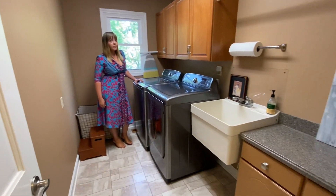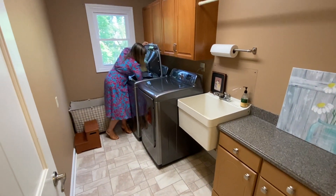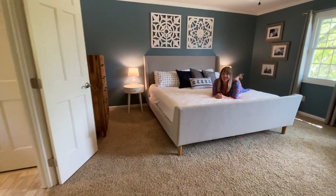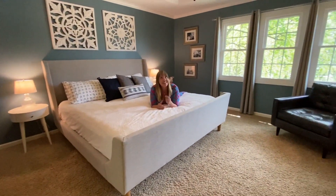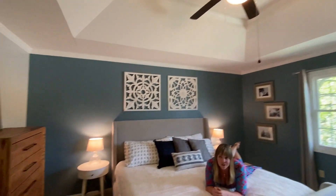It's sure nice to have your laundry room upstairs where all your clothes actually are, and the washer and dryer come with the house. You'll feel really at home in this owner's suite — tray ceiling, beautiful neutral colors, and a large en suite.